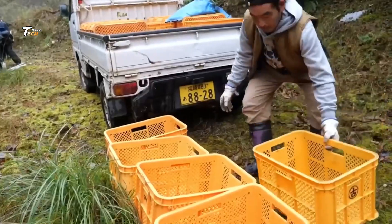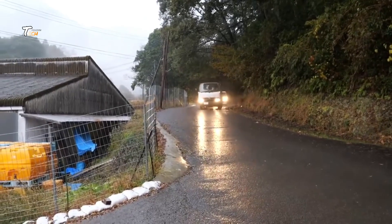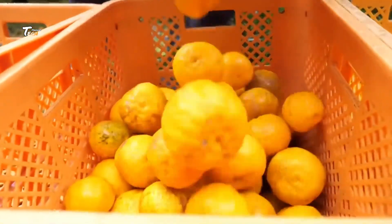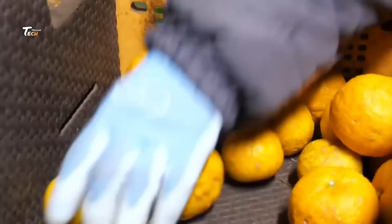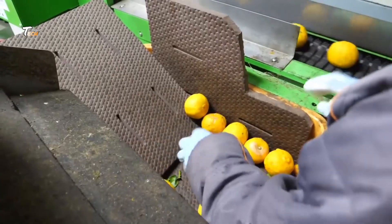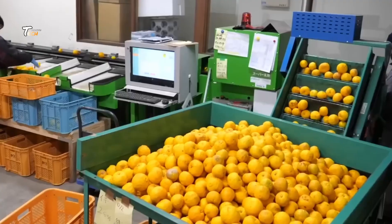The lemons are transported to the factory. Our process begins with carefully selecting the finest lemons at peak ripeness. Once harvested, the lemons are transported to our facility where they undergo rigorous sorting to ensure only the best make it to production.